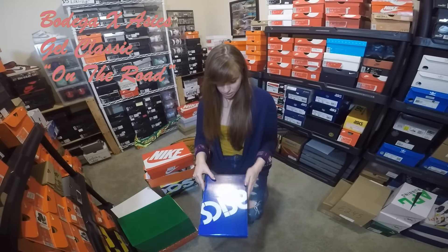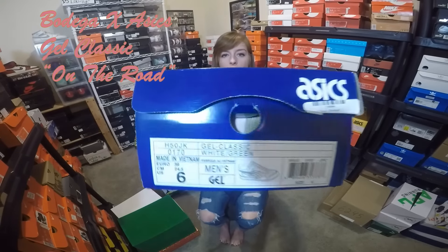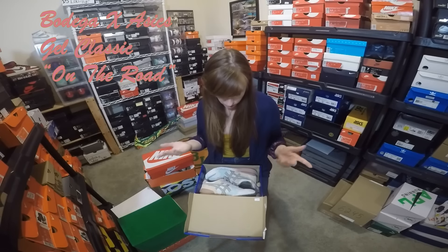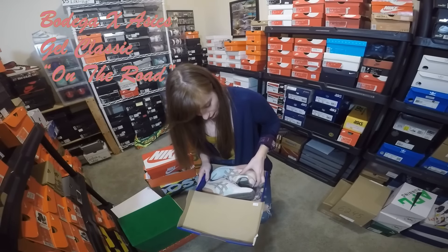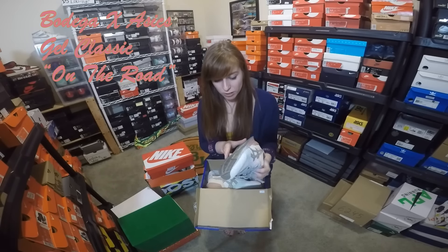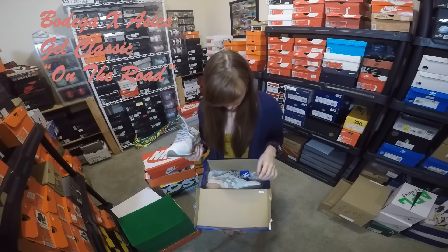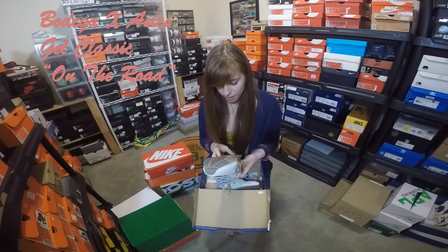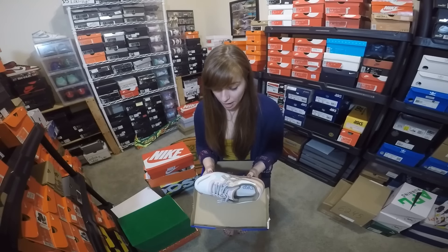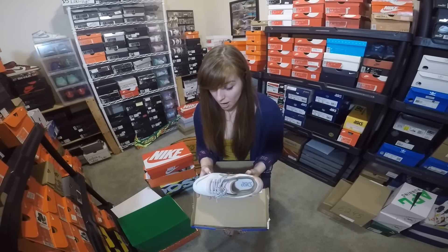Now we have an ASICS — this one is the Bodega On the Road. I have it in a size 6 mint. I really wish I would have gone a 5.5 or a 5 because these run big. I just couldn't find them in that size, so I have them in a size 6. If anyone has a 5 or 5.5, I would trade them. I've worn them once but you can't tell — there are no scuffs on the suede or anything. The bottom is a little dirty but I could clean that right up. This shoe is absolutely gorgeous — the colors, the quality, everything about it is phenomenal.